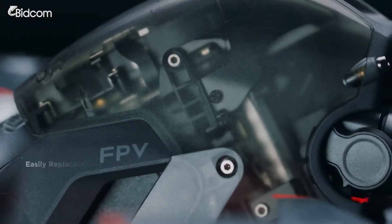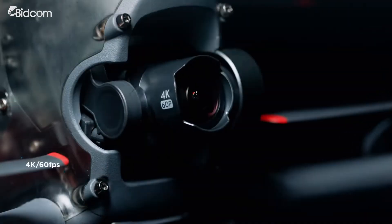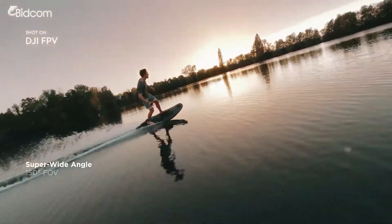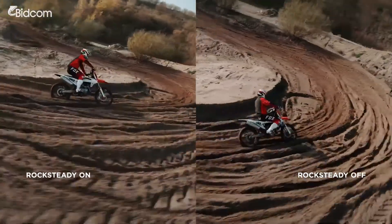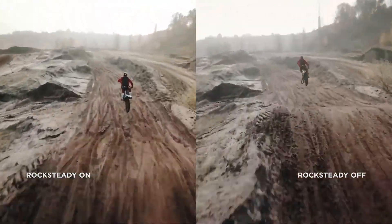DJI FPV also features a robust modular design. The fully integrated camera records every breathtaking move in crisp detail, putting you right in the middle of the scene thanks to a super-wide 150-degree FOV. Footage stays super smooth thanks to integrated RockSteady technology.